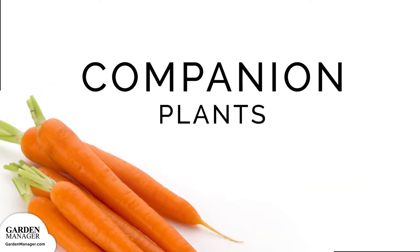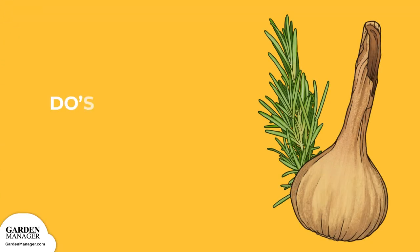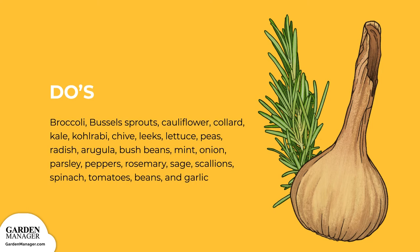Companion Plants — Do's: Plant your carrots alongside broccoli, Brussels sprouts, cabbage, cauliflower, collard, kale, kohlrabi, chive, leeks, lettuce, peas, radish, arugula, bush beans, mint, onion, parsley, peppers, rosemary, sage, scallions, spinach, tomatoes, beans, and garlic. These companions work to improve your carrot yield, deter or distract pests, and some can provide certain nutrients needed for your carrots' growth.